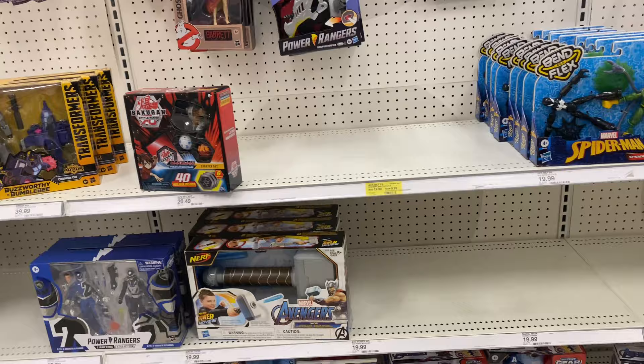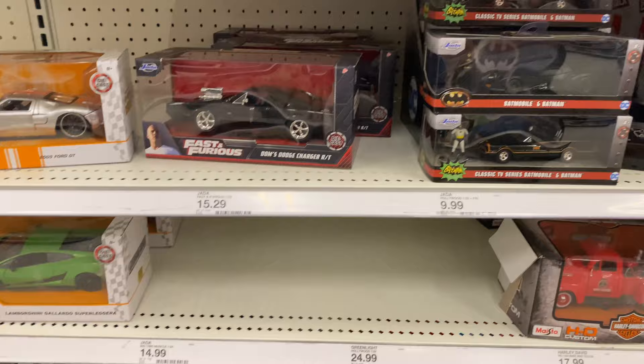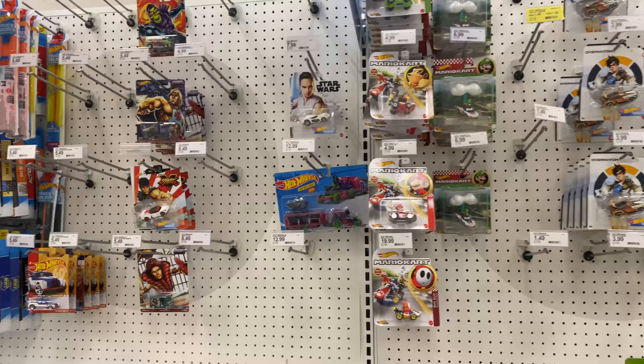Marvel Legends is starting to clearance out — a lot of things are actually starting to clearance out, guys, so make sure you look out. I was able to find the Tumbler at this Target, which was a big success for me because that was one of the more expensive ones online. So I'm super happy I was able to find it in stores and only pay retail for it. Unfortunately I am still missing the Animated Series and the Batman Forever Batmobile, and I was hoping to find one of those two back there, but I did not.